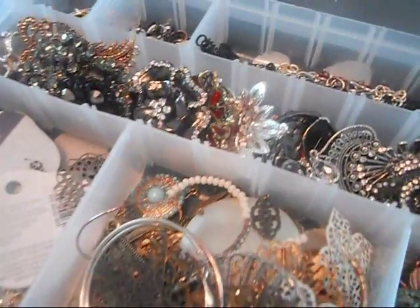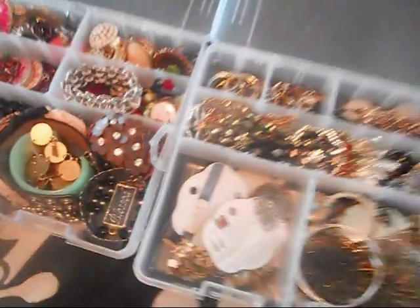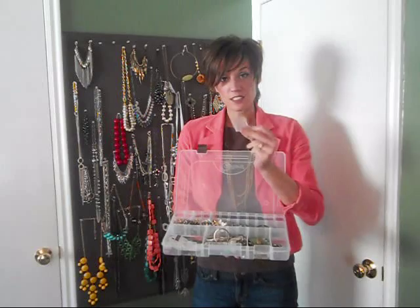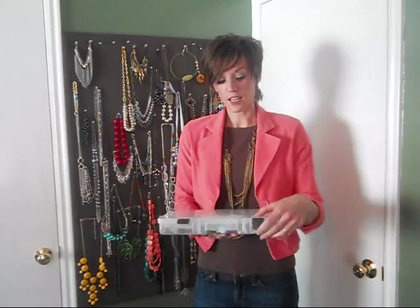I've got all my different rings — silver, colors, gold — different pendants, and then different bracelets. In the other one, I've got earrings and pendants and then pieces for the DIY style by Tori line, which if you follow me on Instagram you know I wear a lot. They come with these little compartments and you can make them big and small, so I'm able to see what I have. Super easy way to accessorize and organize your jewelry. Don't forget — if you can't see it, you won't wear it.